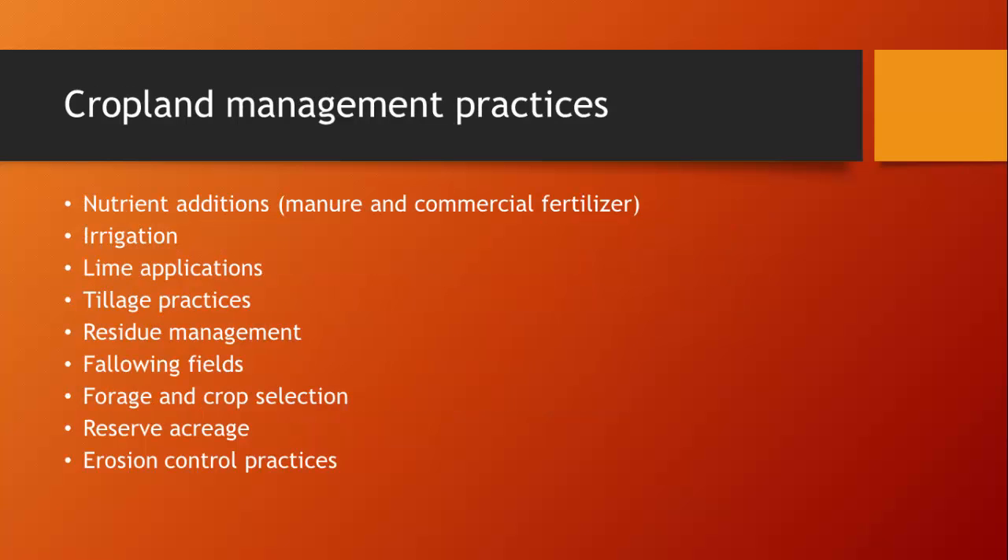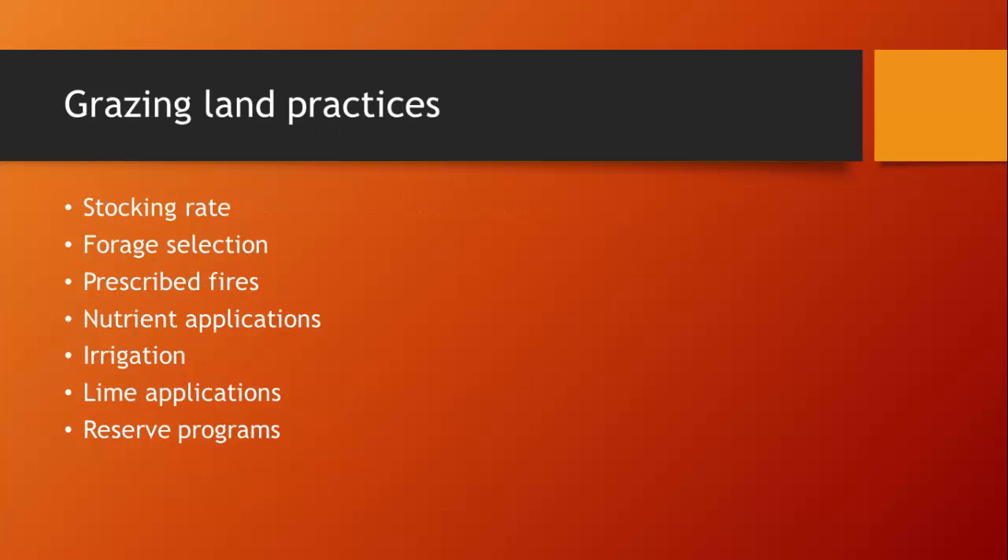Cropland management practices addressed in the report and recommended for incorporation into the model include nutrient additions from manure and commercial fertilizers, irrigation, lime application, tillage practices, residue management, fallowing fields, forage crop selection, reserve acreage, and erosion control practices. From the grazing land practices, many of these same practices were recommended for incorporation as well.